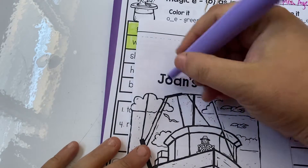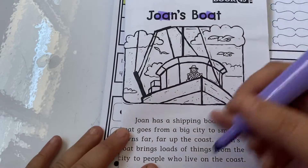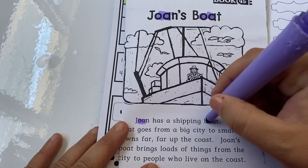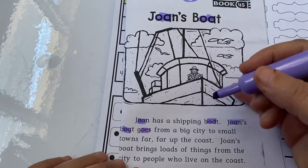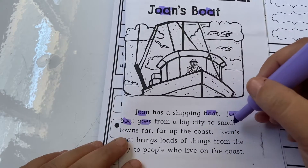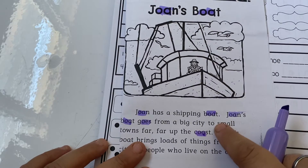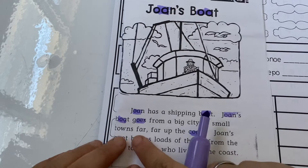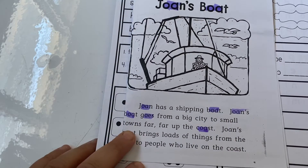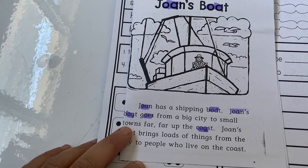So here there's an OA pattern. 'Joan has a shipping boat.' Joan's Boat goes — this is O-E — from a big city to small towns far, far up the coast. 'Two' has an oo sound, so that's not a long O. And 'towns' doesn't say 'tones' but 'tow.' O-W sometimes says ow, like an ouch.